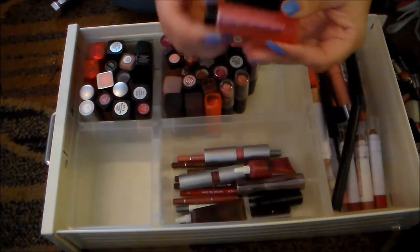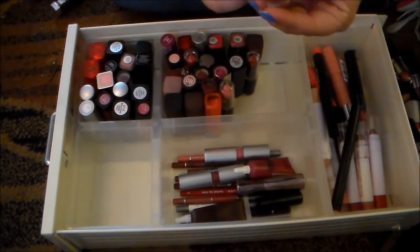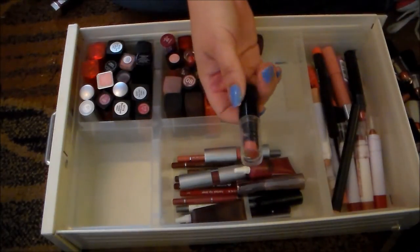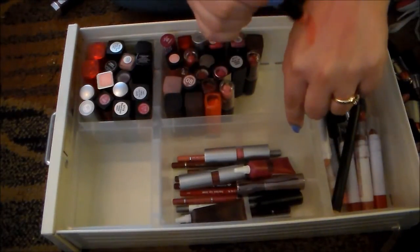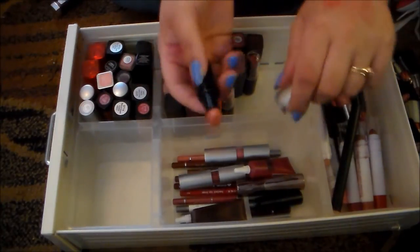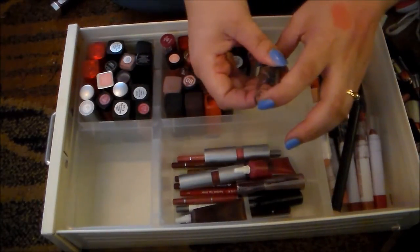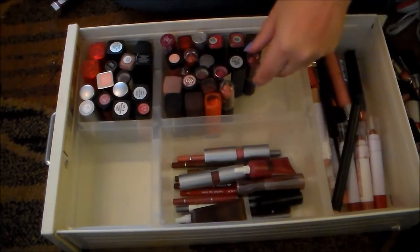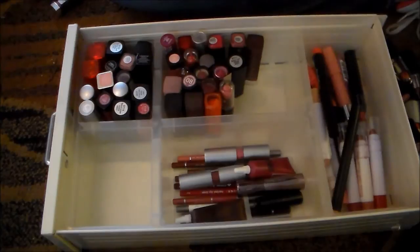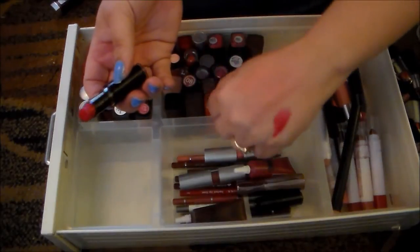This Revlon Lip Butter in the color Sweet Tart is a gorgeous summer shade — I'm not getting rid of that, I love it. This one in Just Peachy is a really pretty peachy color that I constantly try to make work, and it just doesn't work for my skin tone. It's a shame because this is one of the more moisturizing ones — not drying at all. I'm going to hold on to that one. If I put it on again and I still don't like the way I look in it, I will get rid of it. This one in Cherry Picking is another one that I absolutely love the shade, so I'm going to hold on to that despite the fact that it's incredibly drying.